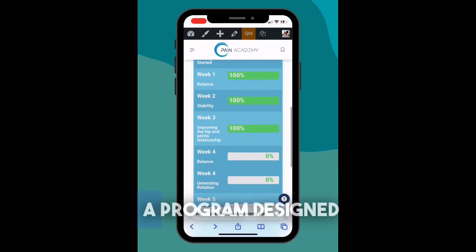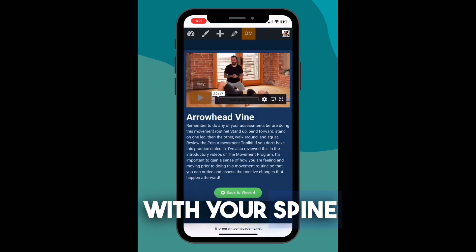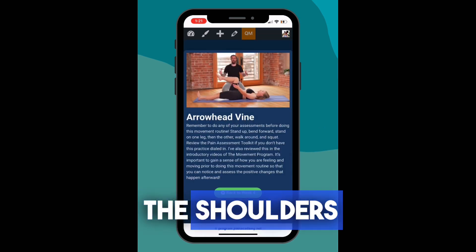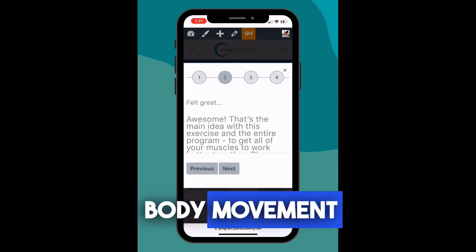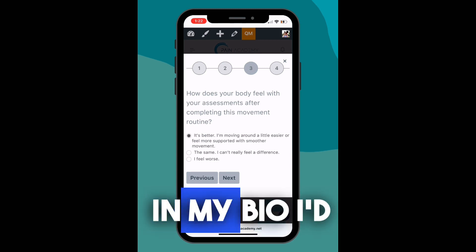I put together a program designed to restore the range of motion with your spine, balance the hips, balance the shoulders, retrain the core to support you better, and improve full-body movement patterns. If you'd like to learn more, click the link in my bio. I'd love to help you and make a huge difference in your life.